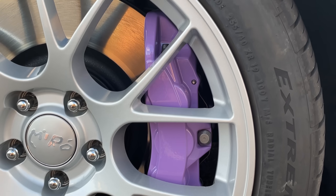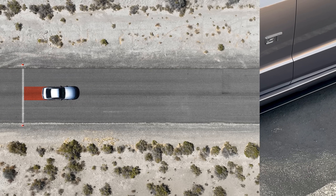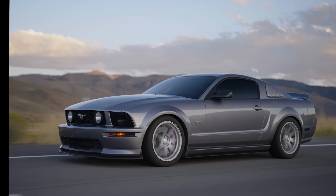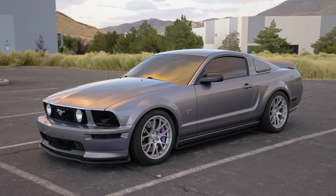I also just finished installing these monster GT500 six piston Brembos which not only look awesome, but have significantly improved brake feel and performance. And if you're wondering why this Mustang looks so crispy, it's because in my last video I paint corrected it and applied Avalon King's ceramic coating which has made it look better than it ever has.